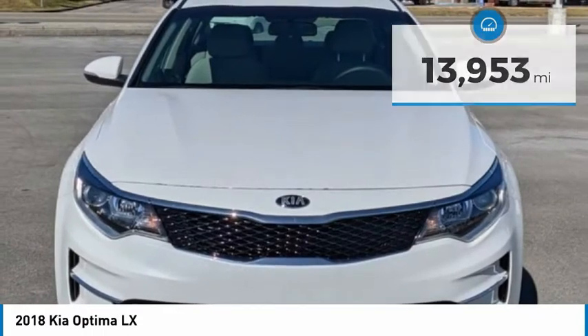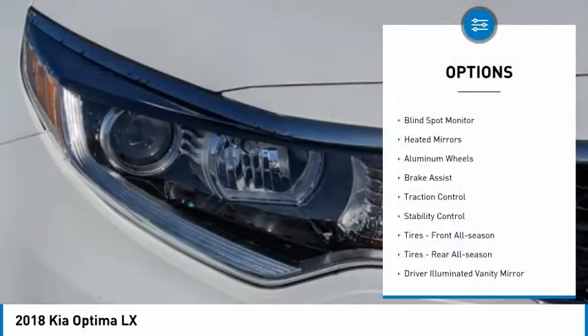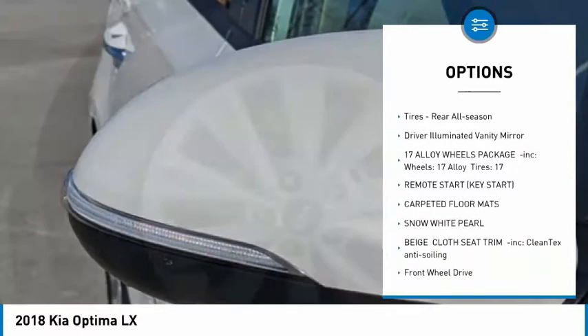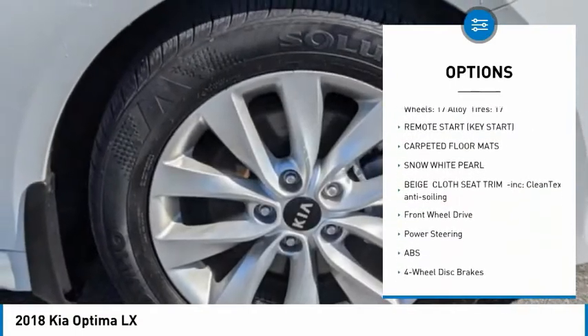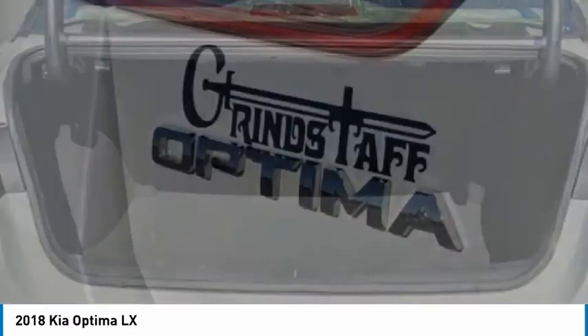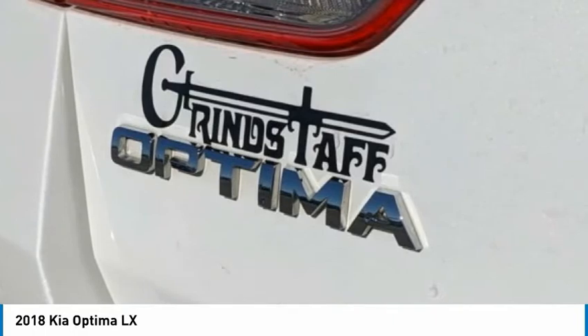Here are some of this vehicle's great options: tire pressure monitor, blind spot monitor, heated mirrors, aluminum wheels, brake assist, traction control, stability control, front and rear all-season tires, and driver illuminated vanity mirror.